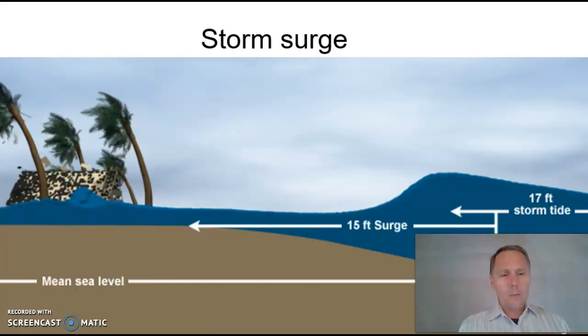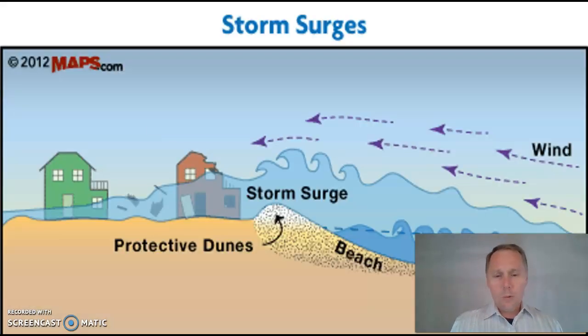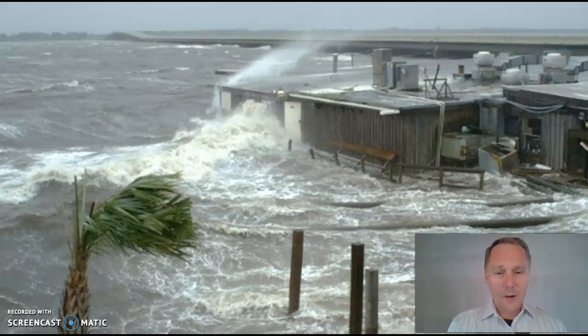What hurricanes do is push the ocean up onto the beach — that's called a storm surge. If you live along the beach, you need to be concerned about this. There's a little protective dune in this graphic, but it wasn't too protective — that storm surge went right up and over and swamped out beachfront homes. This restaurant right here found itself completely underwater.